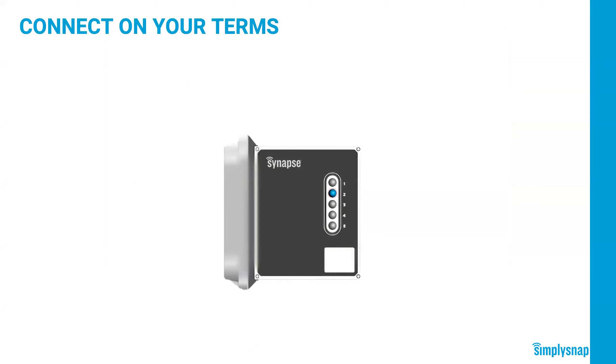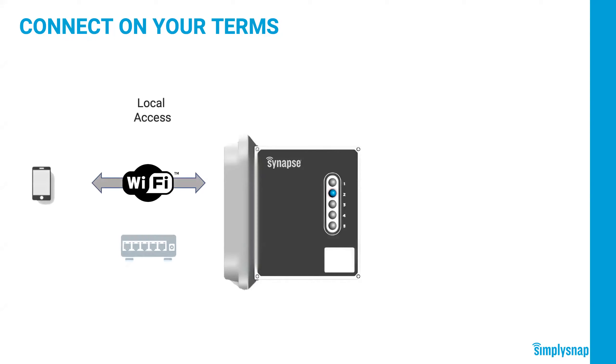Now let's talk about how to manage Simply Snap — where scenes, schedules, and daylight harvesting are set up, and how the customer makes changes if they want to override their schedule, turn the lights on, or check the status of a light. There are two different approaches. The first is local access, which is plenty for most customers. After a site is commissioned, customers often never have to touch the system again. But if they want to, they can connect within about 100 feet of the gateway with their phone, tablet, or laptop using its local Wi-Fi network, or connect it to their LAN and manage it from any device on their campus.